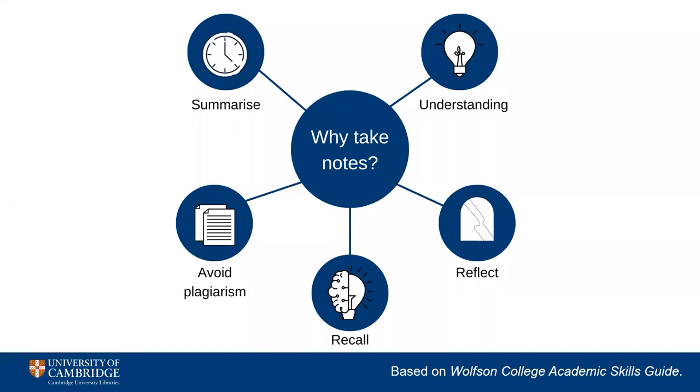Before you begin any form of note-taking, it's really important to think about the aim of your notes, as this will help you to choose the best method for your needs. Many of us take notes in order to create our own summaries of the sources we're looking at, meaning we save time in the future since we don't have to go back and consult the original.